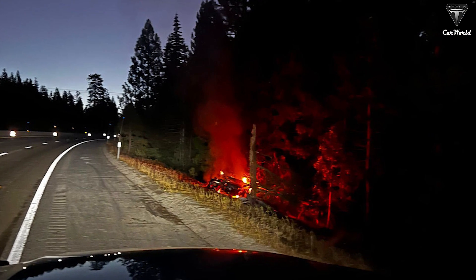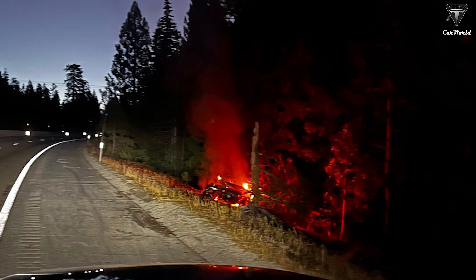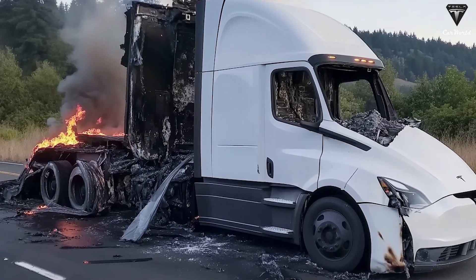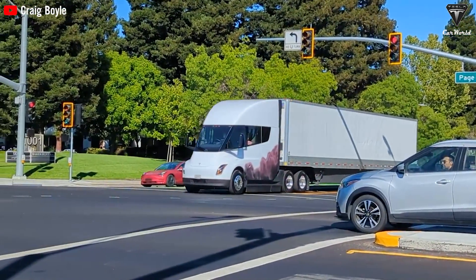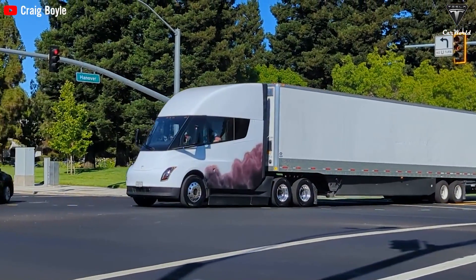The Tesla Semi fire on I-80 near Colfax in Northern California is a significant concern for Tesla's development plans. The big question is: will Elon continue Tesla Semi production as planned? The recent Semi fire has sparked serious concerns, but is unlikely to halt production or recall of delivered units. Instead, Tesla may adopt a more cautious approach, focusing on meticulous packaging, assembly, and strategic battery placement to mitigate risks. Production will likely continue as planned.